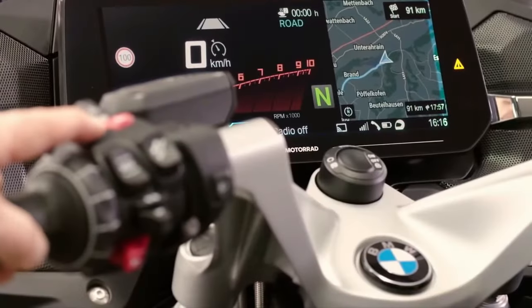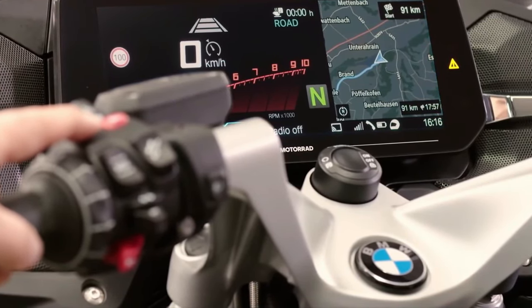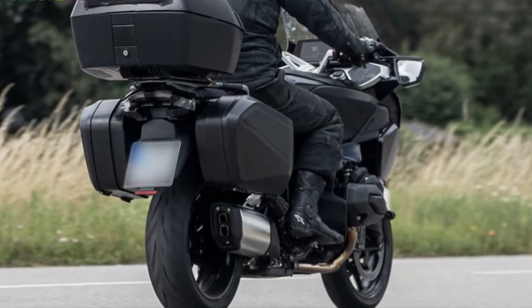Sound system: A premium sound system with Bluetooth connectivity may be available, allowing riders to enjoy music and communication on the go.